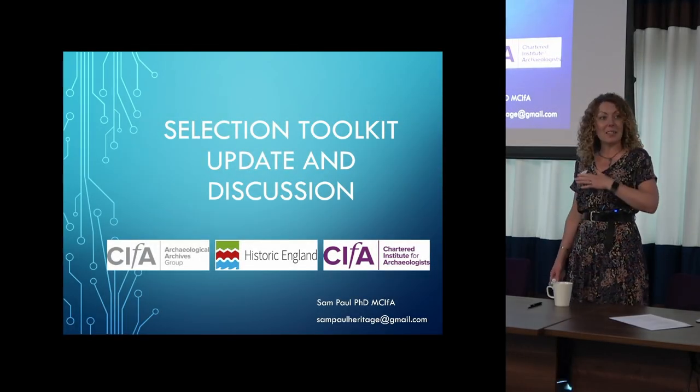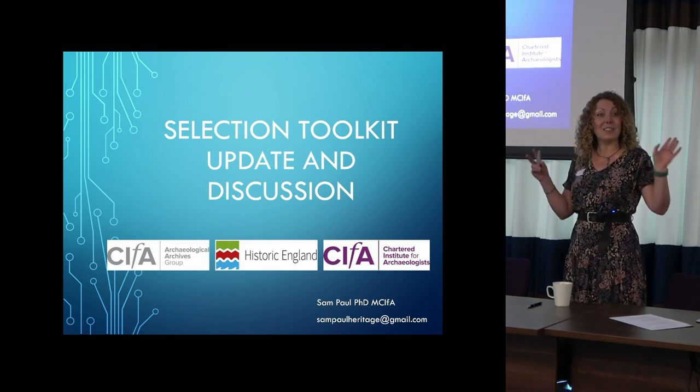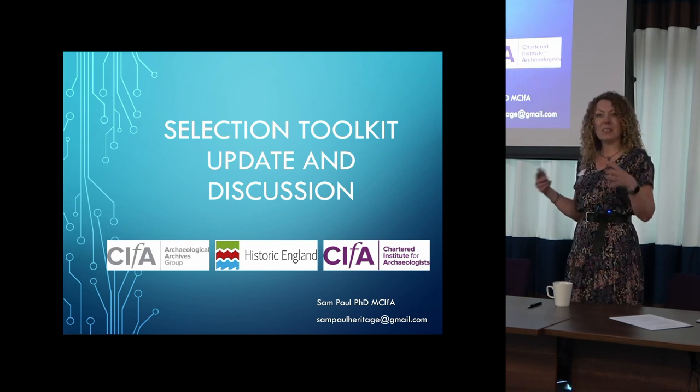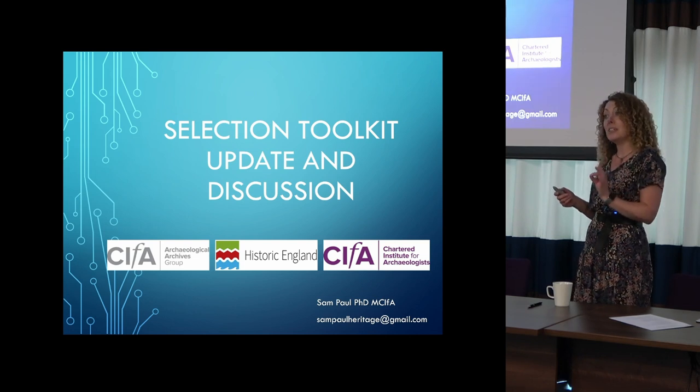This is going to be a very basic reminder of what we were doing and then see how it's all going, which is going to be much more of a general discussion. I read a few bits of feedback from things people have been writing about the selection toolkit, so I thought I would start with reminding us about why we have one in the first place.